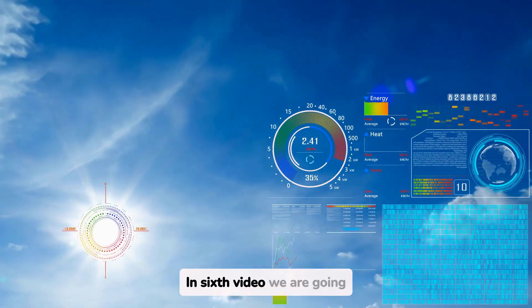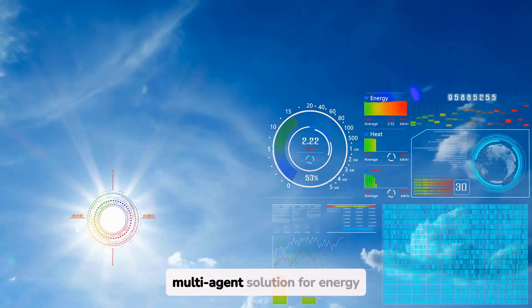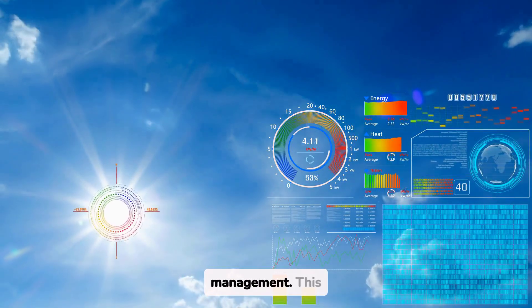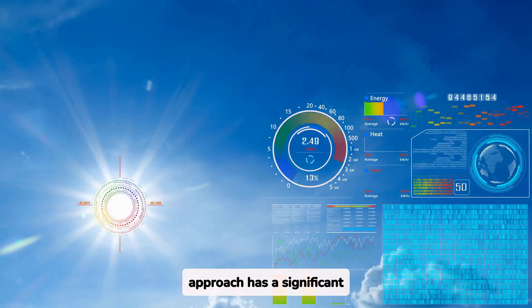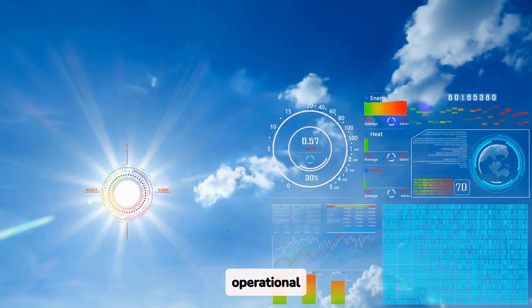Hello, everyone. In this sixth video, we are going to continue talking about the benefits of implementing a multi-agent solution for energy management. This approach has a significant impact on efficiency, sustainability, and operational optimization.